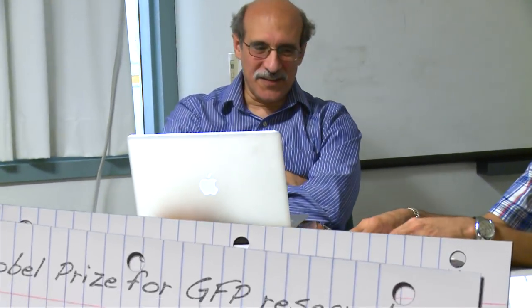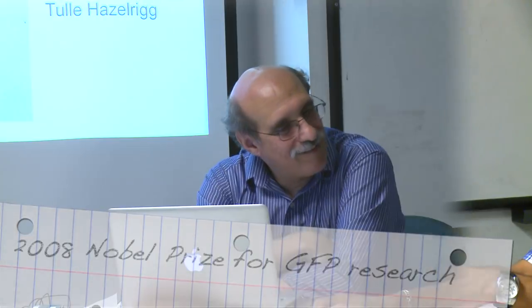Marty Chalfie, you're going to pepper me with questions. How did you feel when you won the Nobel Prize? I was pretty happy.